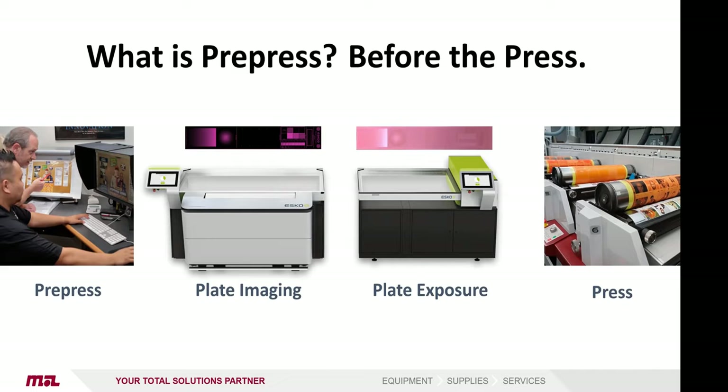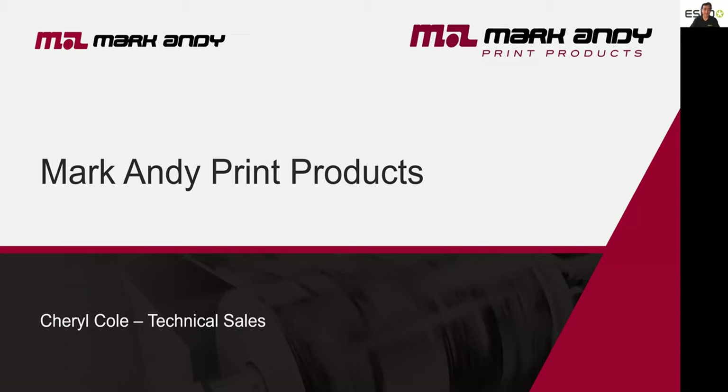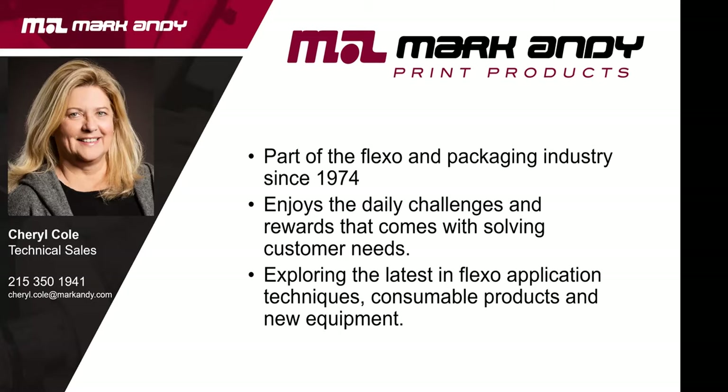It is much cheaper to fix a problem in pre-press than at the press. Pre-press is not only about digital preparation of the file — it's also about making the plate itself. Platemakers have focused on increasing quality of imaging and files, but we always took the exposure for granted. It won't matter how much you spend on software and imaging if you cannot transfer that quality to the plate consistently. This is the innovation the XPS LED exposure system brings to the table. And last but not least, we'll introduce Cheryl Cole from Mark Andy Print Products.